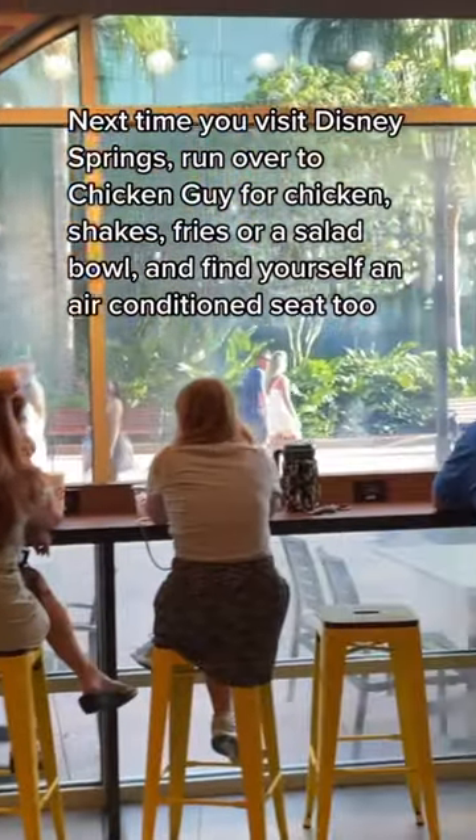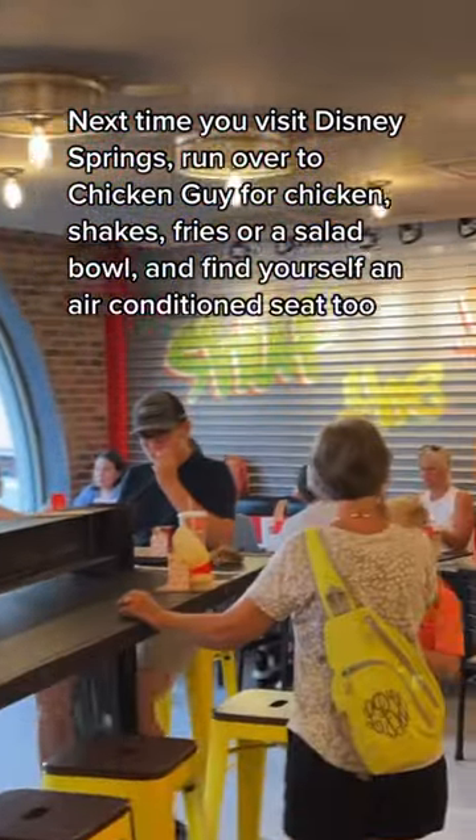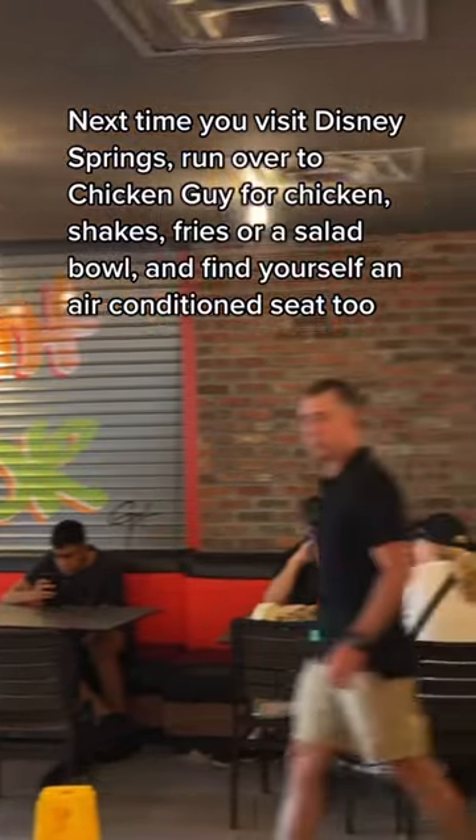Next time you visit Disney Springs, run over to Chicken Guy for chicken, shakes, fries, or a salad bowl, and find yourself an air-conditioned seat too.